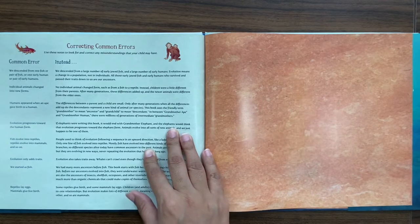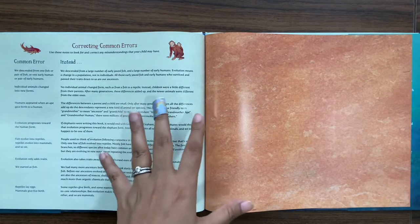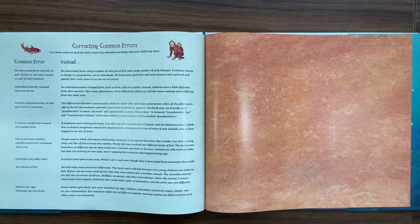The other thing I really liked is the end note, because it talks about correcting common errors. Instead of saying we all descended from one fish, we descended from a large number of early jawed fish. Evolution doesn't mean there's a change only in an individual — it means changes in a population, and these changes add up. When they say Grandmother Fish led to Grandmother Reptile, it's not direct; there were millions of generations of grandmothers in there, and one line of fish evolved into reptiles — mostly the fish evolved into different kinds of fish.